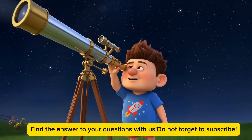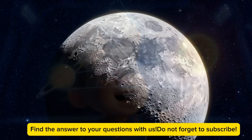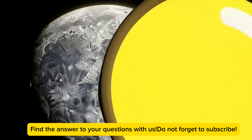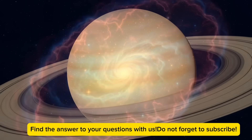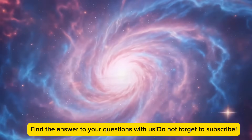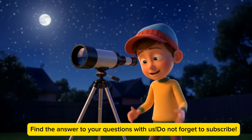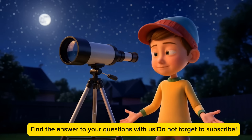Now let me show you some of the incredible things telescopes let us see. With telescopes, we can check out the craters on the moon, the rings around Saturn, and even spots on the sun — but never look directly at the sun, okay? We can see colorful nebulas where new stars are being born, and galaxies so far away it's hard to even imagine. Telescopes have helped us discover new planets, figure out what stars are made of, and even look back in time to see what the universe was like billions of years ago. It's like having a time machine and a spaceship all in one. And the best part? You can use a small telescope at home to see some of these amazing things yourself.